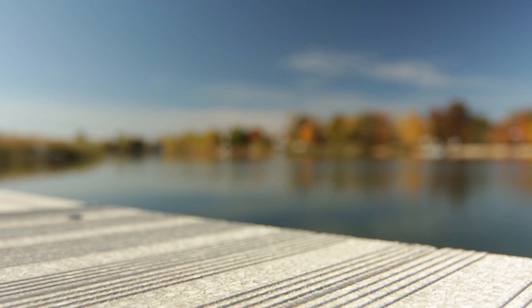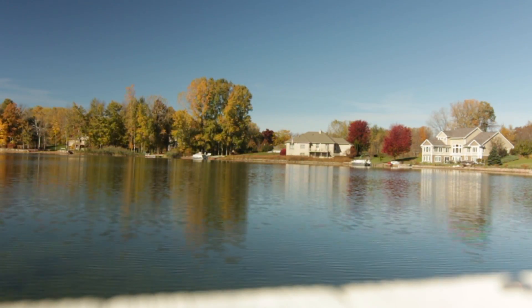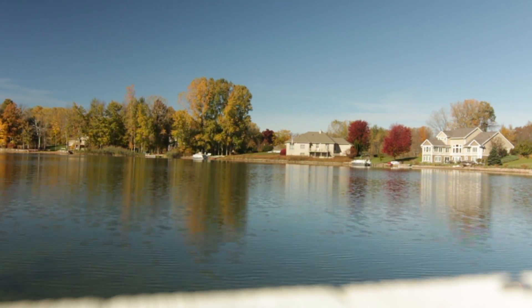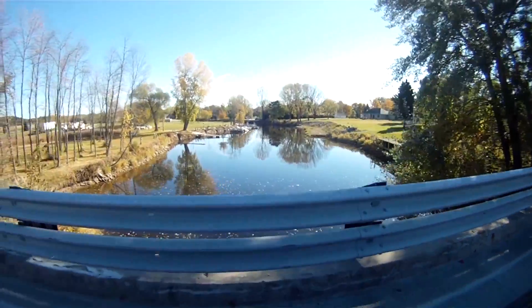Hey everyone, Green Bay Greg. I want to take you on a tour of one of my favorite subdivisions in Suamico — that's the Harbor Lights Lake subdivision. The residents here actually have a private lake that the majority of residents have deeded water access to, and some of the homes are actually on the lake. In addition to that, you've got the Bay of Green Bay and the Suamico River that are extremely close by as well.